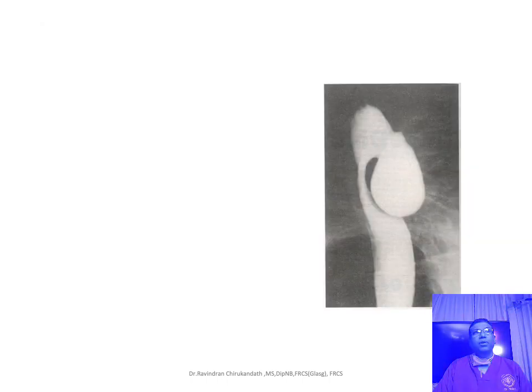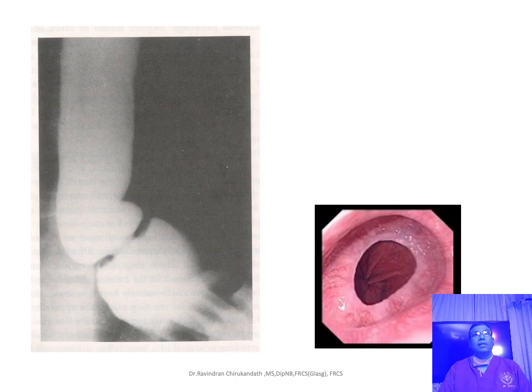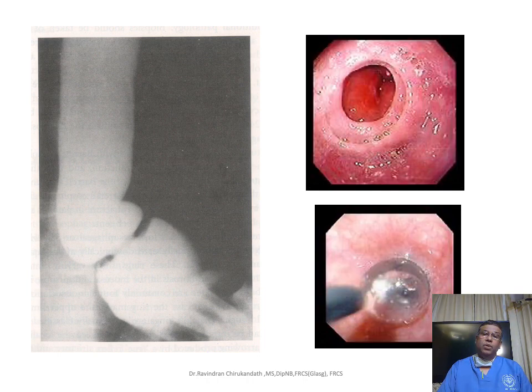The next X-ray is again a barium swallow showing a pouch occurring through the Killian's dehiscence — this is a pharyngeal diverticulum. The presentation, treatment, and complications can all be asked. This is again a web seen in the lower oesophagus at the gastroesophageal junction — that is called a Schatzki ring, typical of a lower oesophageal web, and is usually treated by balloon dilatation.